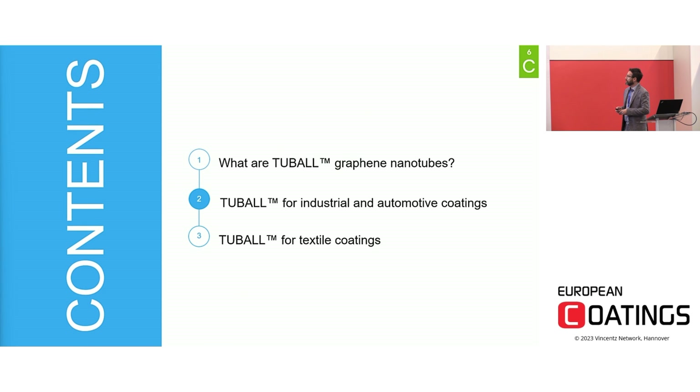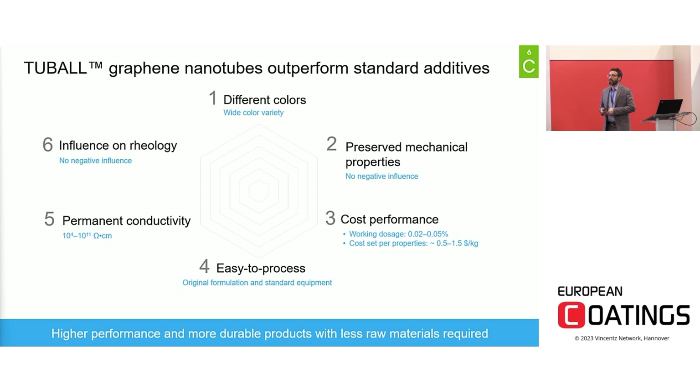Now let's focus on coating applications. There are different additives that can be used to bring electrical properties to a coating, and they can be compared using the six parameters represented in this spider chart. Carbon Black, for example, is a well-known filler that can bring conductivity at a cheaper price, but it has limitations. Due to the dosage required, it is difficult or even impossible to develop color products. Carbon Black can also have negative effects on mechanical properties and strong influence on coating rheology, and as a powder it is not always easy to manage in a clean process environment.